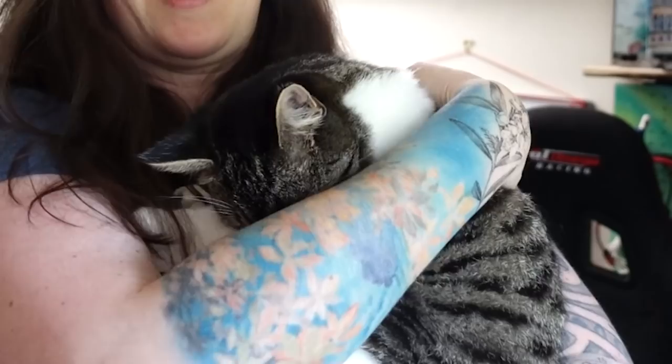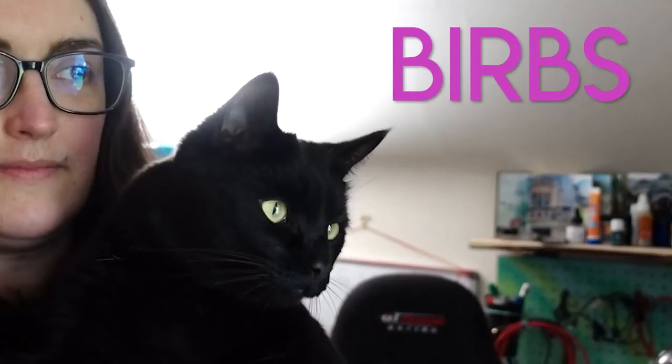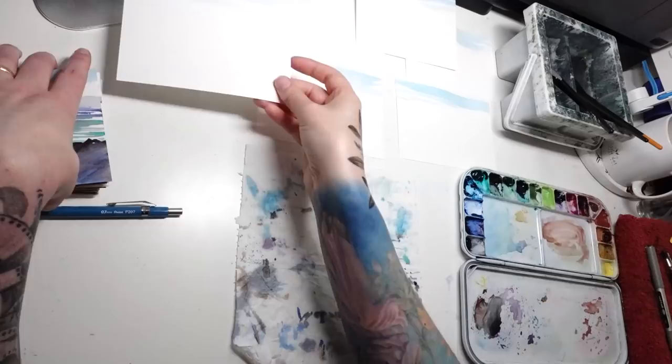Floki used to love being held, and now he squirms around and wants to jump down right away. He's like, I'm an independent man. How can I escape? Floki is nine months old now. Hi, Vader. So if you have any questions about anything you see or running a business or whatever, I keep an ongoing list of questions I get. And if I get enough, I do like a Q&A video or I'll just answer them in the comments.